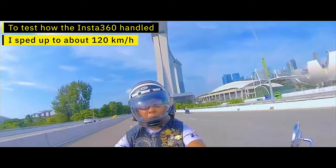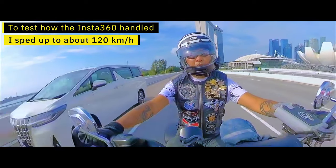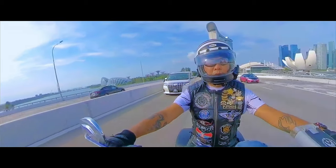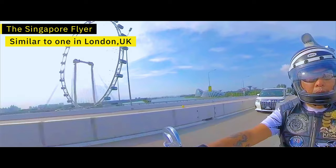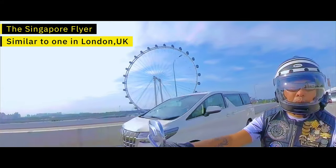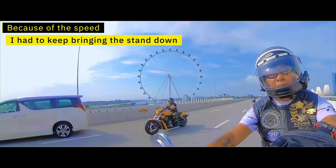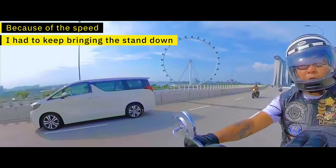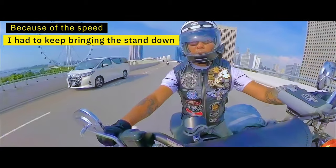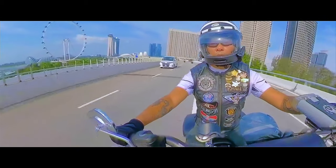What happened here was that I decided to speed up a little bit to see how the camera handles at high speeds. I literally took it up to about 120 kilometers an hour. This is the Singapore Flyer — similar to the one in London. As you can see I was trying to bring the camera down on the stand because at that speed the wind was pushing it up, making it a little bit difficult to keep it at the correct angle.